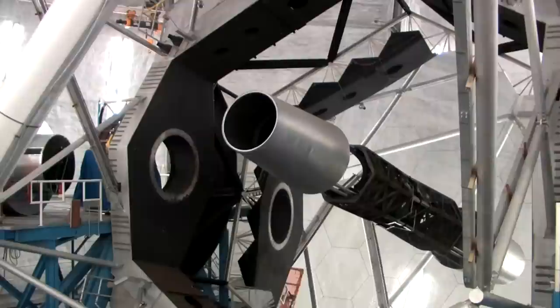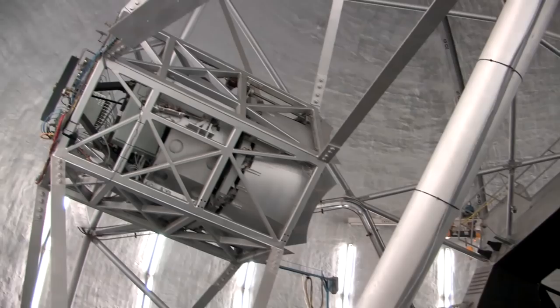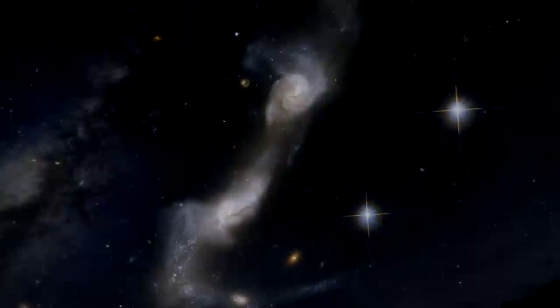Nightfall on Mauna Kea. The Keck telescopes begin collecting photons from the far reaches of the cosmos, their twin mirrors combining to be effectively larger than all earlier telescopes. What will be tonight's catch?